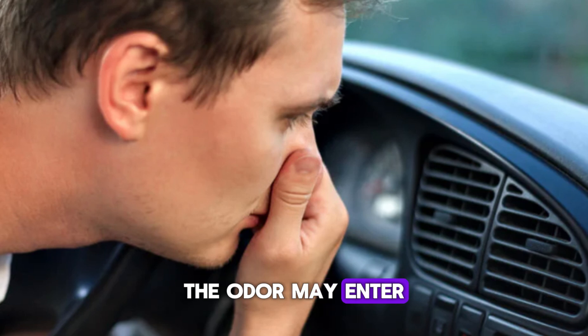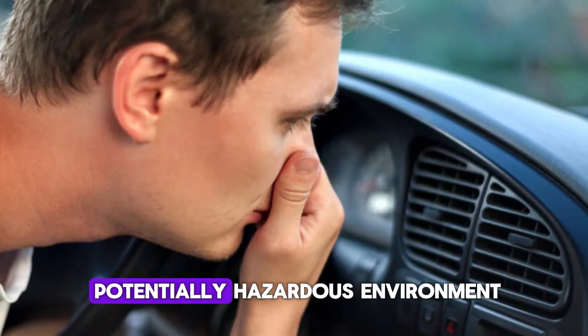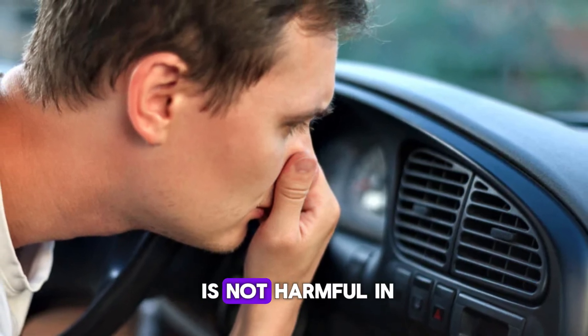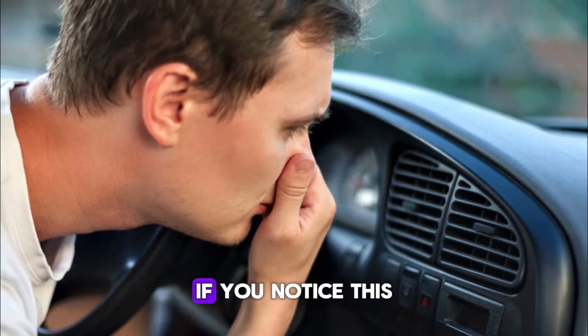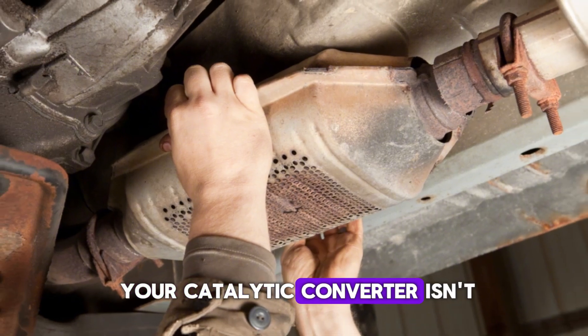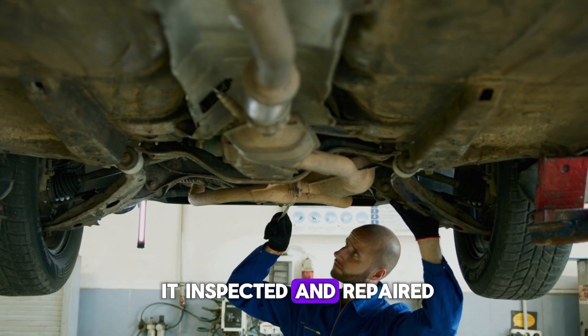It can also worsen over time if the problem is ignored. The odor may enter the vehicle cabin if the exhaust system has leaks, posing an unpleasant and potentially hazardous environment. While this smell alone is not harmful in small doses, it signals a deeper issue. If you notice this persistent odor, it's a strong indicator your catalytic converter isn't doing its job. It's important to have it inspected and repaired as needed.